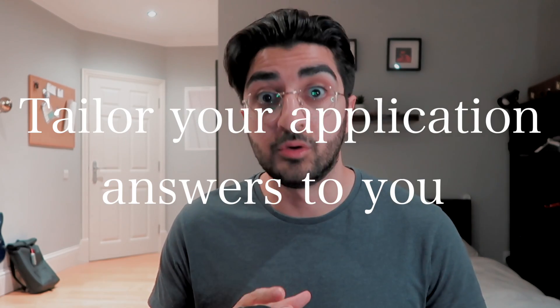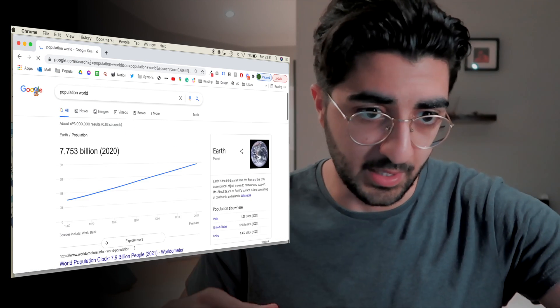A third way you can tailor your application answers is by specifically tailoring them to you. You are completely unique — out of the 7.753 billion people in the world, there's not one who has had the same experiences as you. Tailoring your answers to yourself is a really important step that a lot of candidates fail to do. It's the difference between parroting something the firm already knows about itself back to the firm, and really using something about the firm to sell yourself and your experience to them.